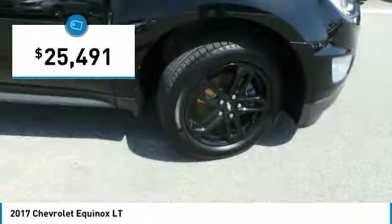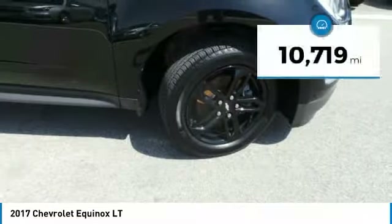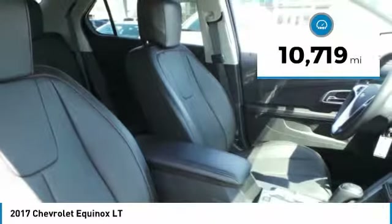And is priced below $30,000. This vehicle has less than 15,000 miles. Here are some of this vehicle's great options.